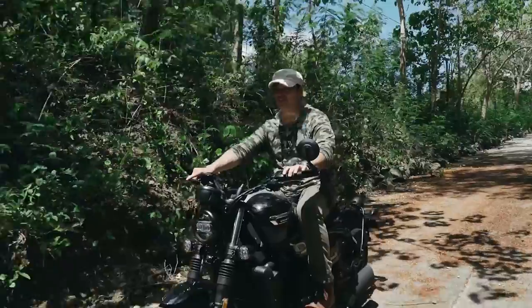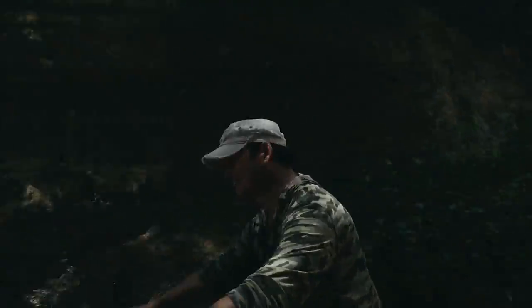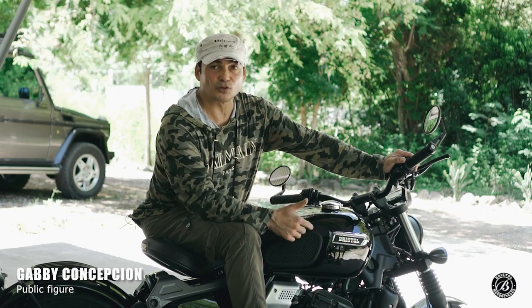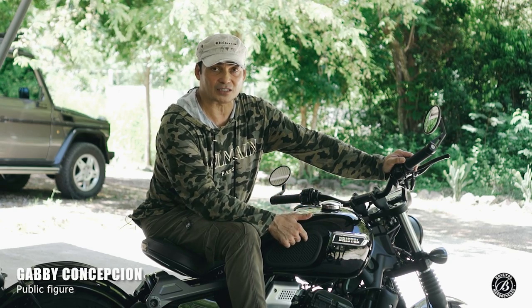The bike has a little give — it's not a full lock. So you maintain control because of the ABS. A lot of new bikes now have ABS, and the Bristol definitely has that.